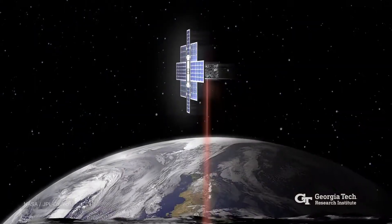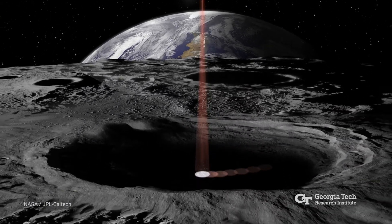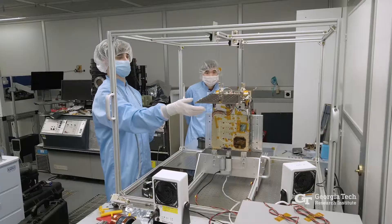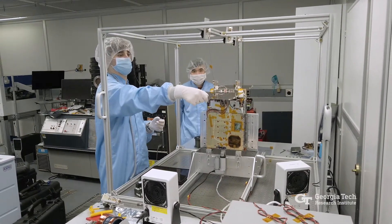A small spacecraft will soon help with that search. Lunar Flashlight is a 30-pound spacecraft that will orbit the moon to look for ice hidden in craters on the lunar south pole. It will use a set of lasers to identify locations worthy of further exploration.